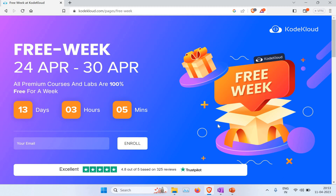What we're going to show you is this offer — KodeKloud has given a free week offer for everyone, where you'll be getting complete premium courses and labs for free. I would suggest you make use of this even though it's only for one week, because there are a lot of really good courses you can learn through.